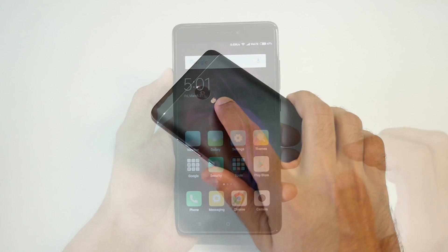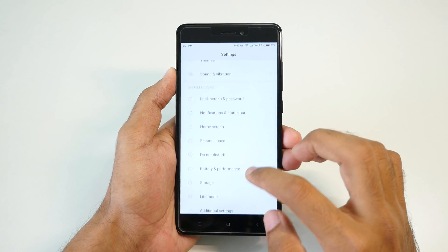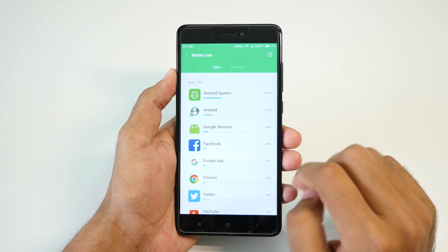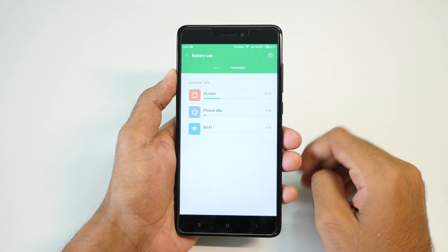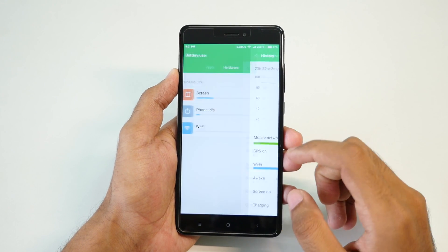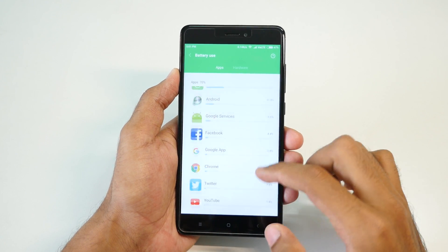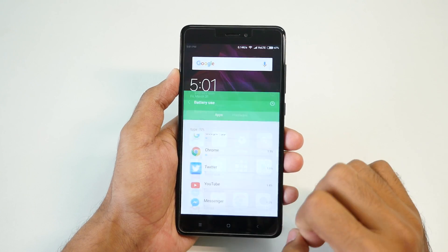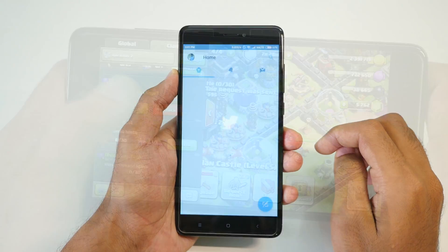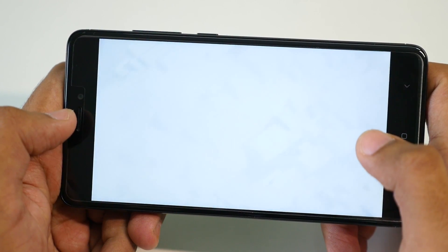Battery life remains similar to the stable build, which yields 6 to 7 hours of screen-on time with moderate to very heavy use. Day-to-day performance of the ROM is good but not as good as the stable build. Even after getting two updates, the device does stutter once in a while — it doesn't lag, but just freezes for a second or less than that. But most importantly, there are no crashes and I'm pretty sure this issue will be fixed in the future.